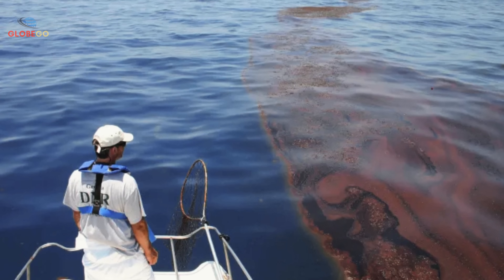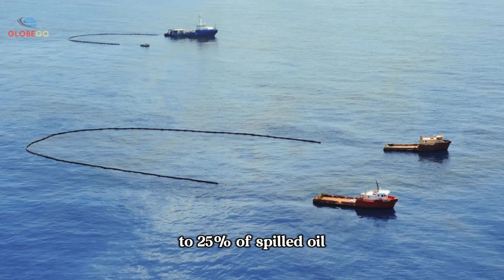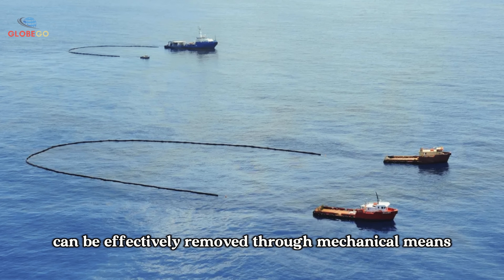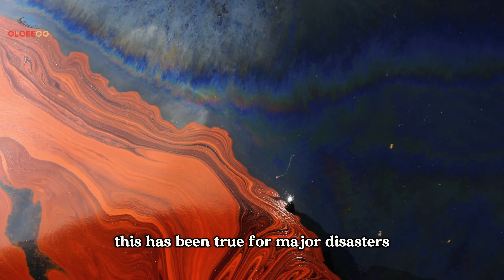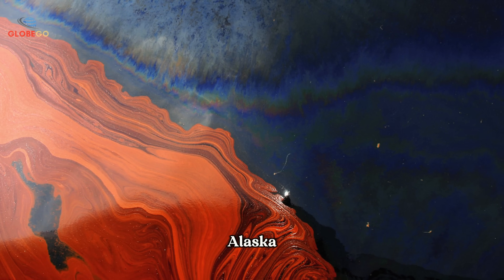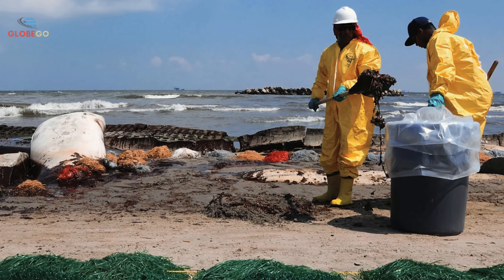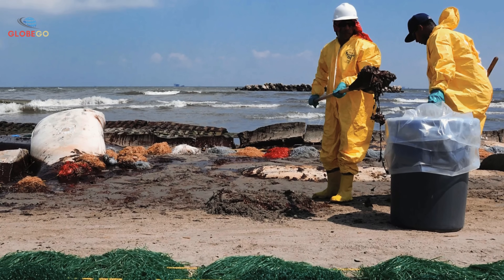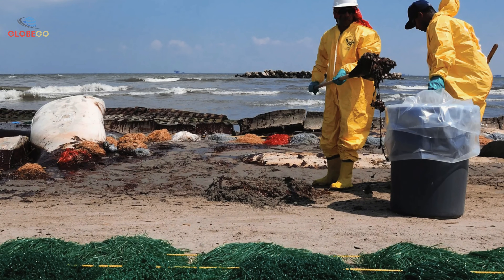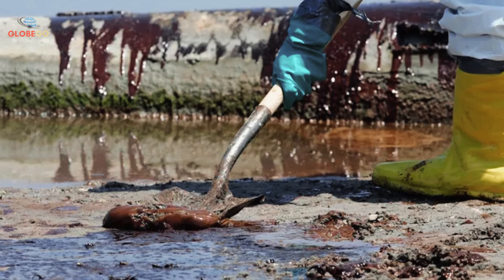What can we do to address oil spills? Currently, only about 15 to 25 percent of spilled oil can be effectively removed through mechanical means. This has been true for major disasters like the Exxon Valdez spill in Prince William Sound, Alaska, and the Deepwater Horizon spill in the Gulf of Mexico. During the latter, cleanup crews employed several methods — recovering oil from the water surface, using in situ burning, and applying chemical dispersants to break oil into smaller droplets.